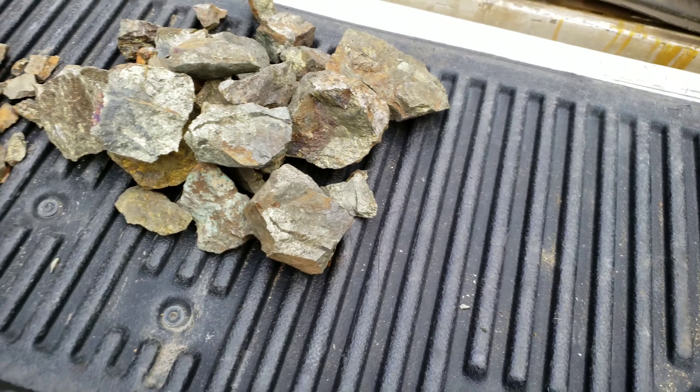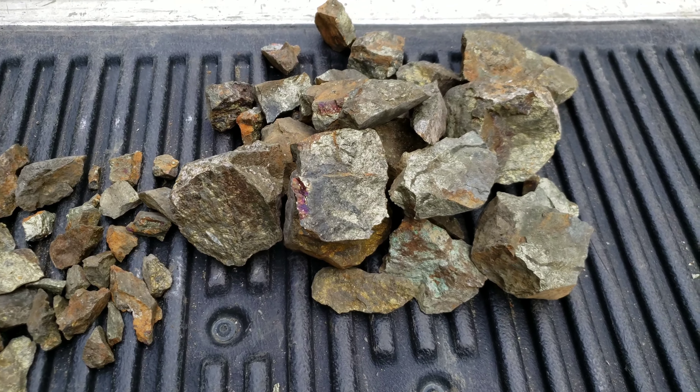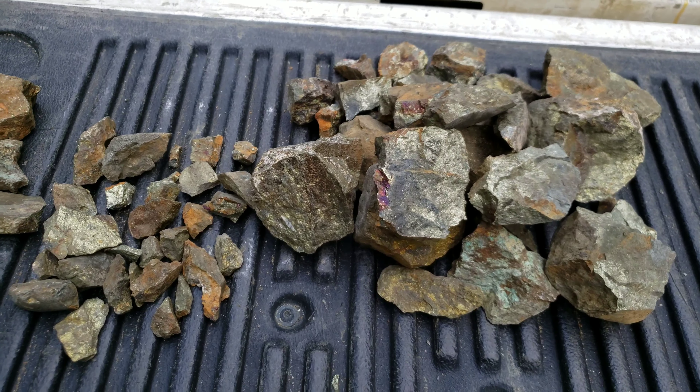That's it — that's all the samples we collected. We'll have to show you guys when we go back to the canyon the small little showing.